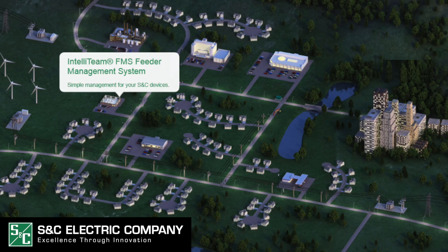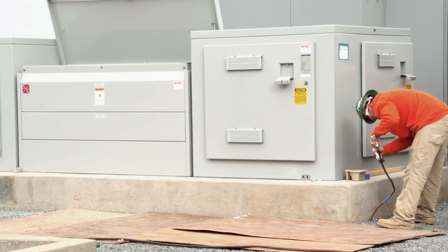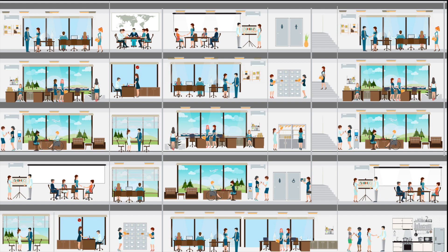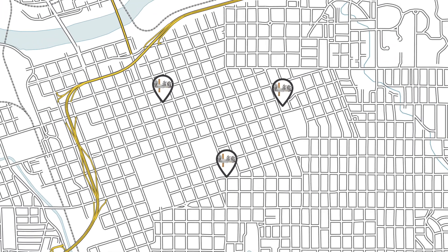Utilities are improving customer reliability by installing smart grid distribution system equipment with intelligent electronic devices, or IEDs. While the number and complexity of intelligent field devices are increasing, many utilities are managing their growing fleets with the same PC tools they use for smaller systems. This is costing their teams time and money much more than they might realize. Just as it would be a mistake to try and manage hundreds of employees using the same tools as a small business with five employees, managing a fleet of IEDs is a similar challenge.